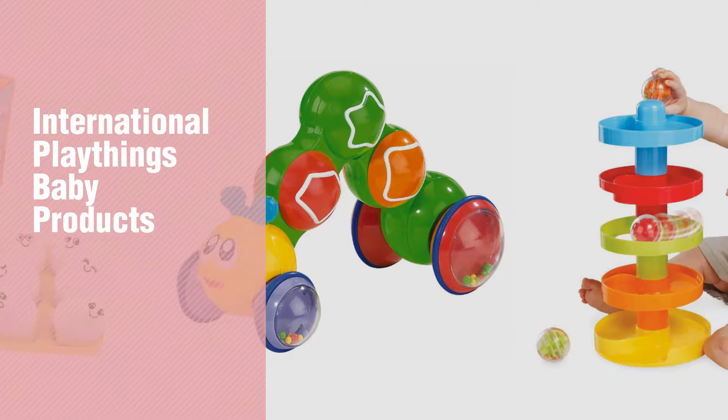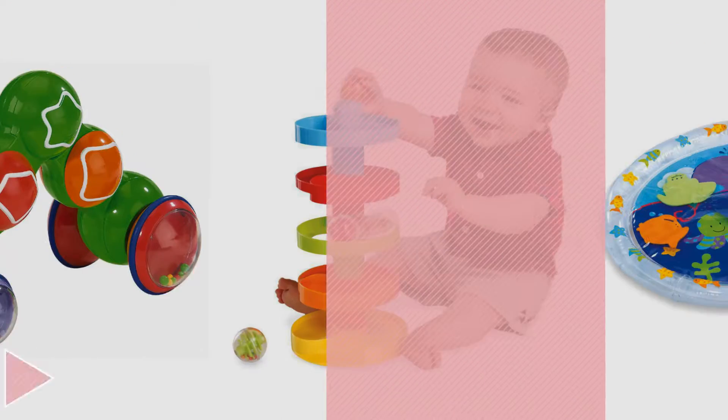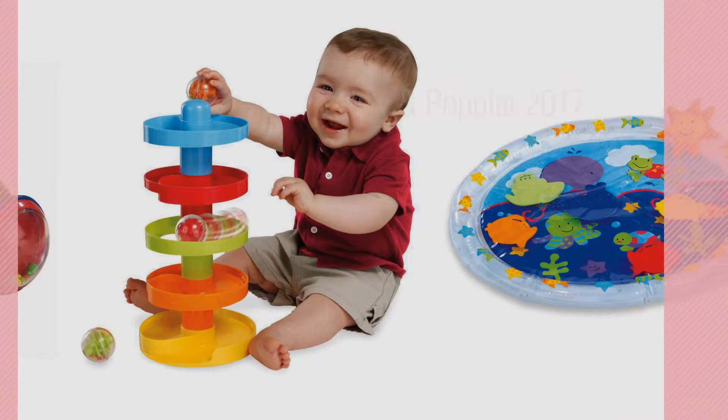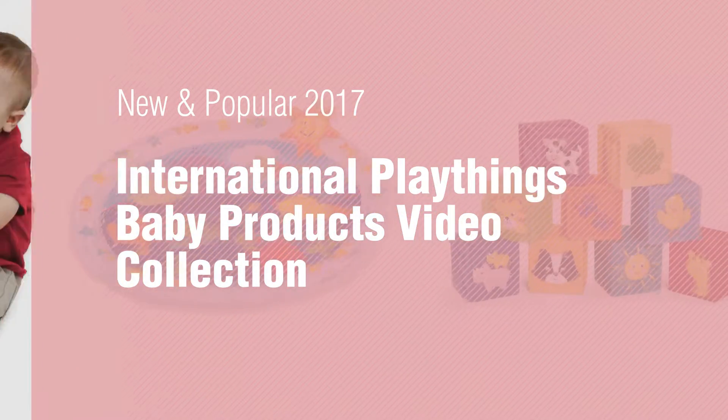If you're looking for International Playthings Baby Products, here's a collection you've got to see. New and popular 2017. International Playthings Baby Products Video Collection.